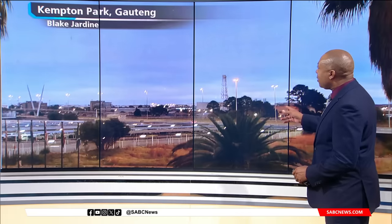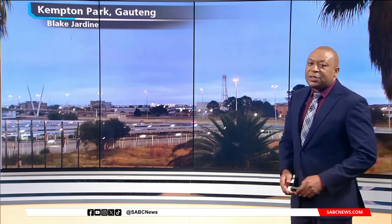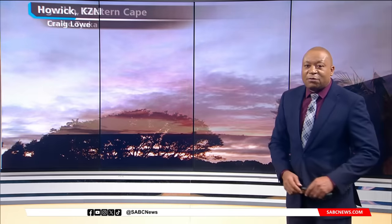Then in Campton Park in Gauteng, this has been sent in by Jardine. Quite a bit of cloud starting to creep into the eastern parts of Gauteng, and those clouds will continue to pile up as we head into the mid-morning hours. Also cloudy in KwaZulu-Natal — it is going to start to rain, this picture sent in from Howick.